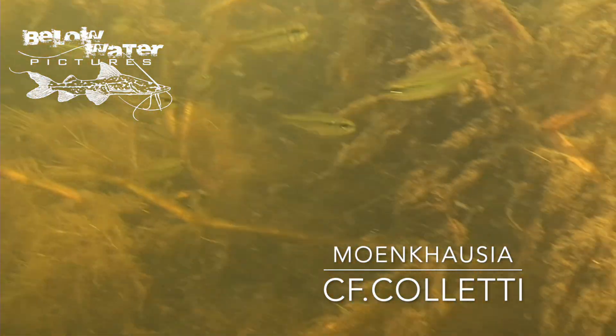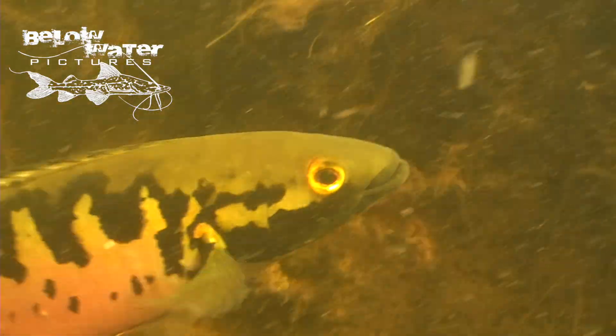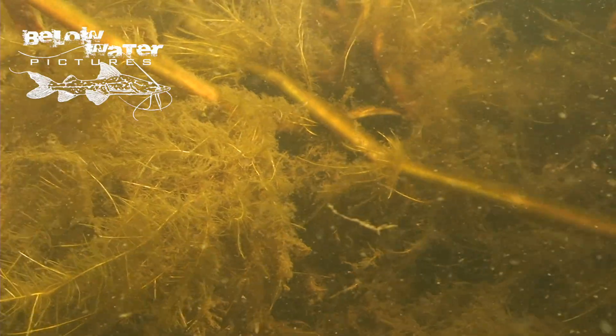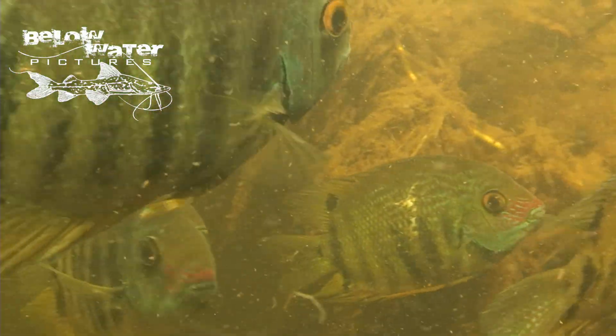Looking up really close to the surface, we find our first smaller fish — looks like a small school of Moenkhausia that are quite likely worried about swimming alongside several hundred pike cichlids. These marmorata are in breeding color, and unlike many other cichlids, I think they breed year round.